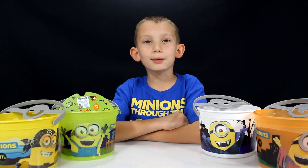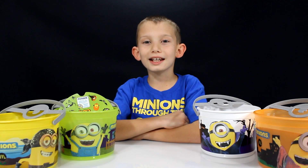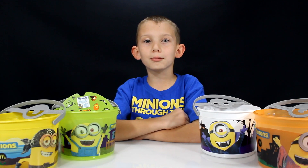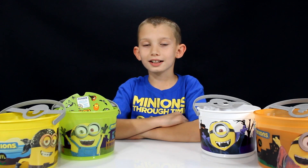Hey guys, I got the brand new McDonald's Happy Meal toys and these are Halloween Pails — or as I call them, Halloween candy buckets — and this year they're Minion themed. There are four buckets in a set. Now let's take a look at each one.